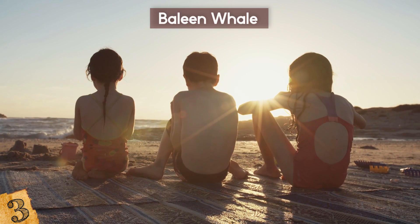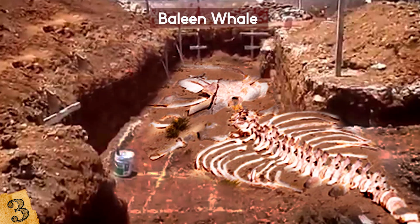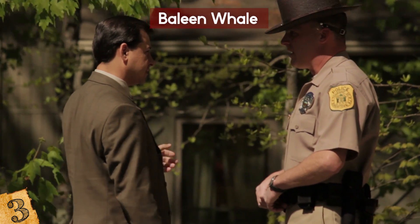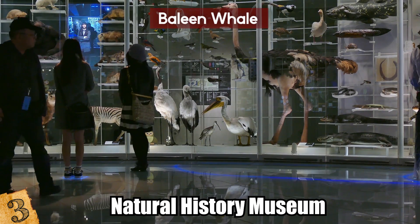The boy who first retrieved the fossil and took it home with the assistance of his friends realized what it could be after seeing reports in the local newspaper of another fossil found in a similar place nearby. Now an adult, he enlisted the help of the local sheriff to help lift it onto a truck so it could be taken to the Natural History Museum, where it now sits in a proud place of their collection.